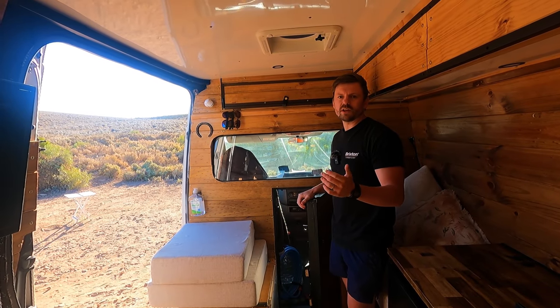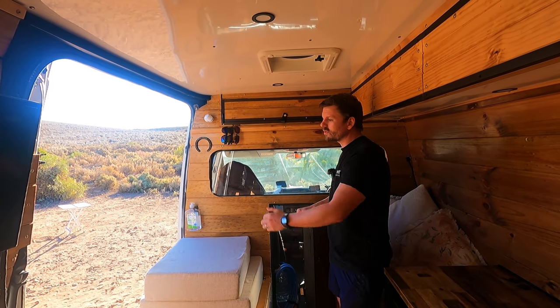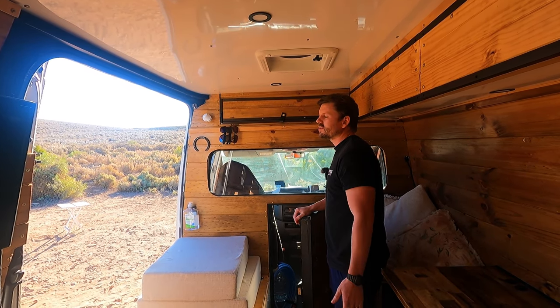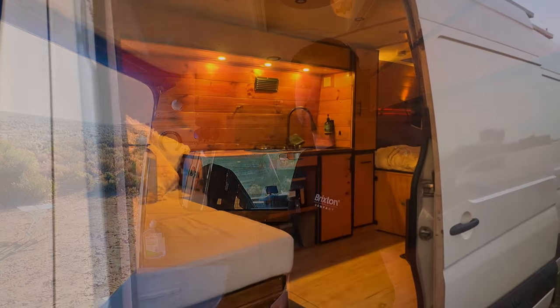If we're in an urban area and there are some dodgy characters around, we don't have to get out of the vehicle where those people are — we can just drive away. It's also useful because if you imagine parking up in a city street, as soon as you open the side door everyone knows there's someone living in there.